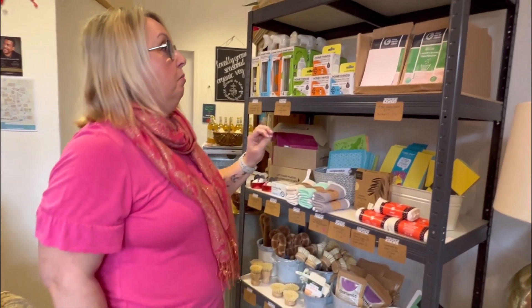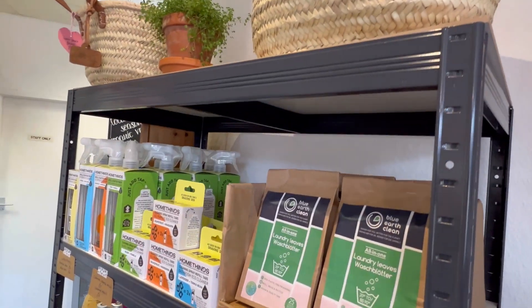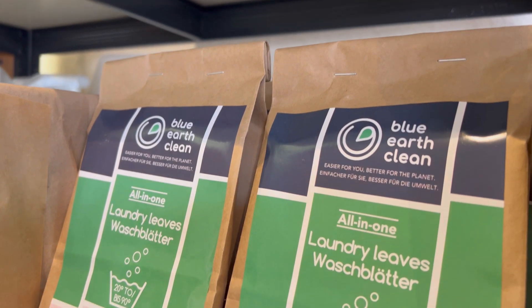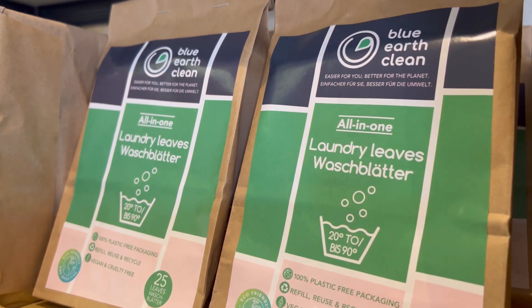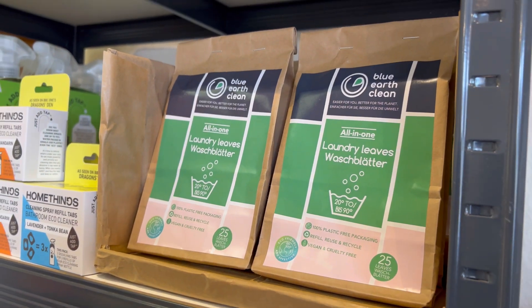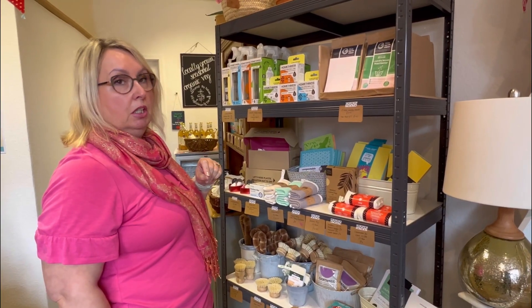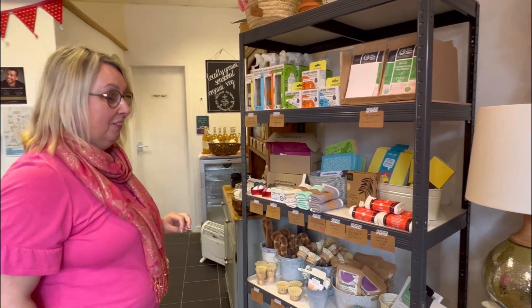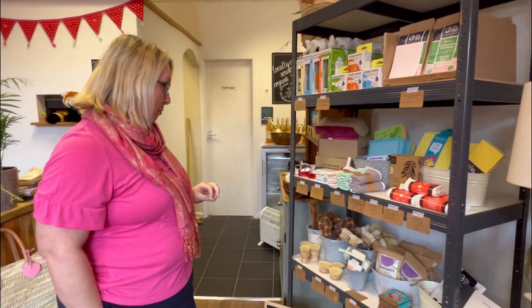I also do Blue Airs Clean Laundry Leaves, which are now Wablu — they've rebranded, but it's exactly the same product. They're just a thin laundry leaf that you put in the bottom of your drum, washing on top, and then hit go. You don't need fabric conditioner, and no more big plastic bottles on the side.